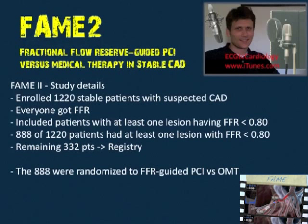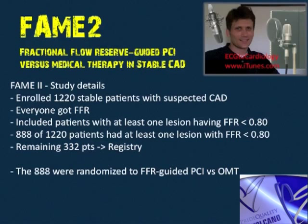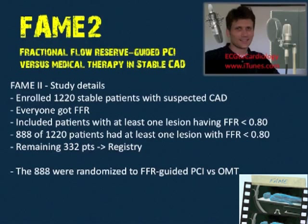The study enrolled 1,220 stable patients with suspected CAD and examined their coronaries using fractional flow reserve — everybody got cathed and everybody got FFR. Patients with at least one lesion having an FFR less than 0.80 were then randomized to either PCI or optimal medical therapy.